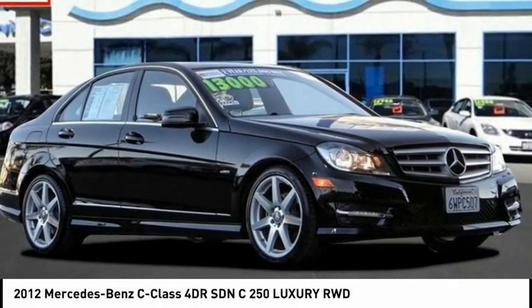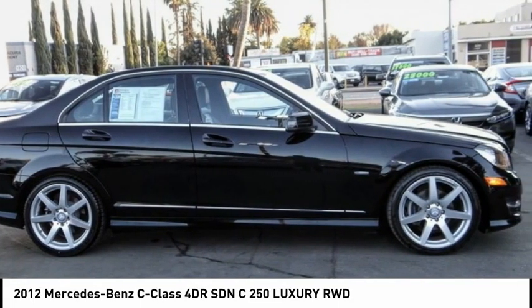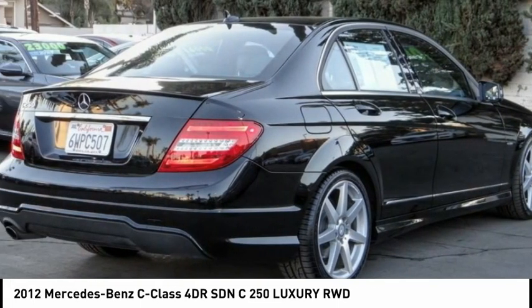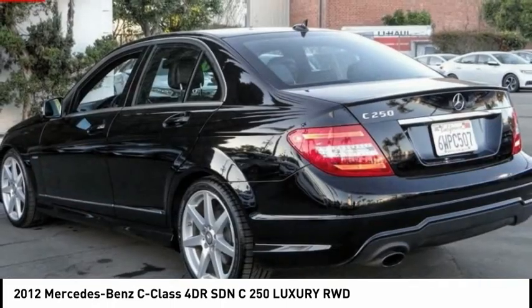Stop by and take a look at the 2012 C-Class. Standing the test of time means never standing still. The C-Class is a stylish performer that embodies sophistication and intelligence.